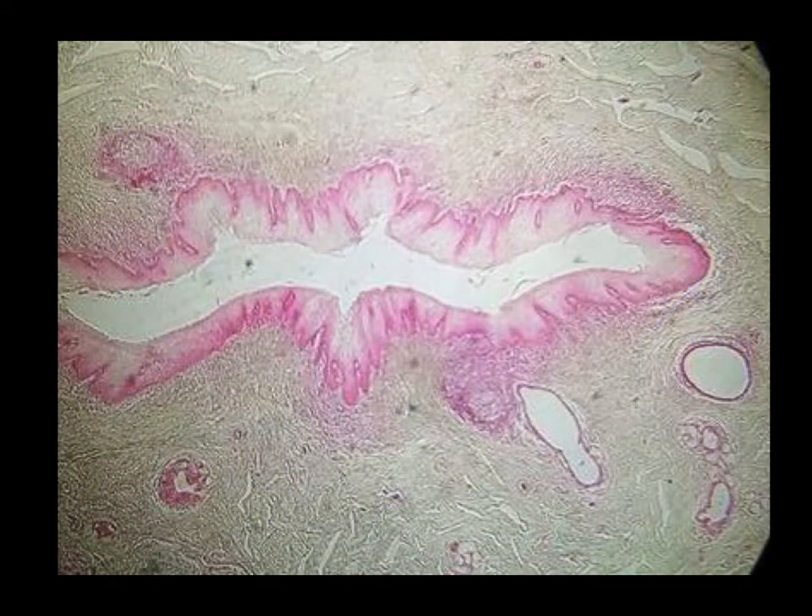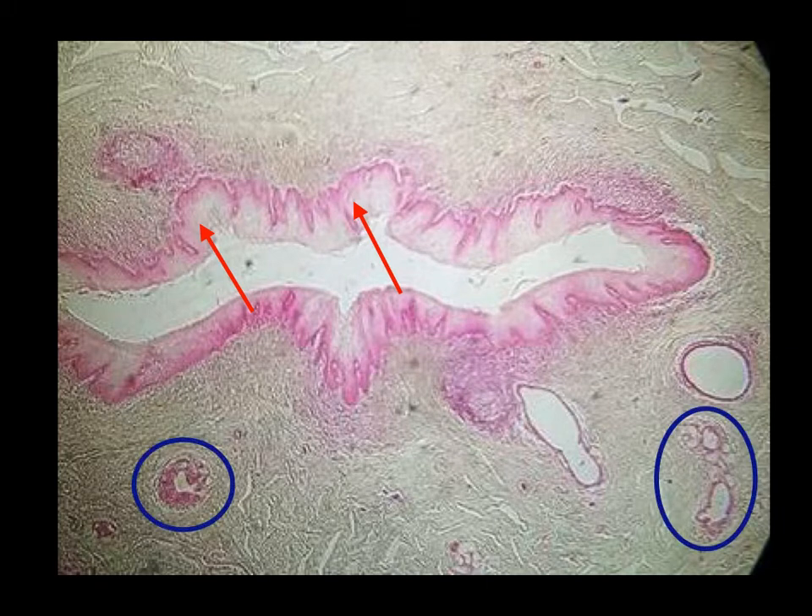In the glans, or at the distal portion of the penis, the lining epithelium becomes stratified squamous epithelium, continuous with that of the thin epidermis covering the glans surface. Small mucous-secreting urethral glands are found along the length of the penile urethra; they are called Littré's glands.